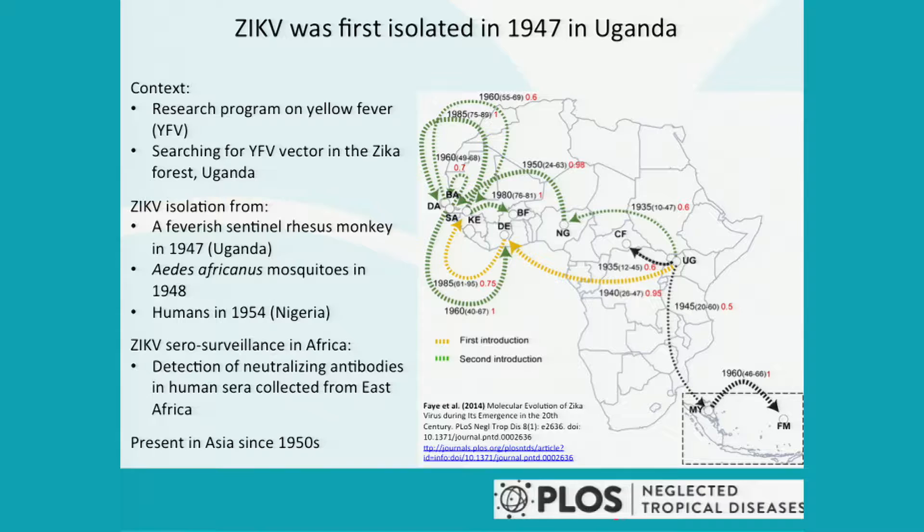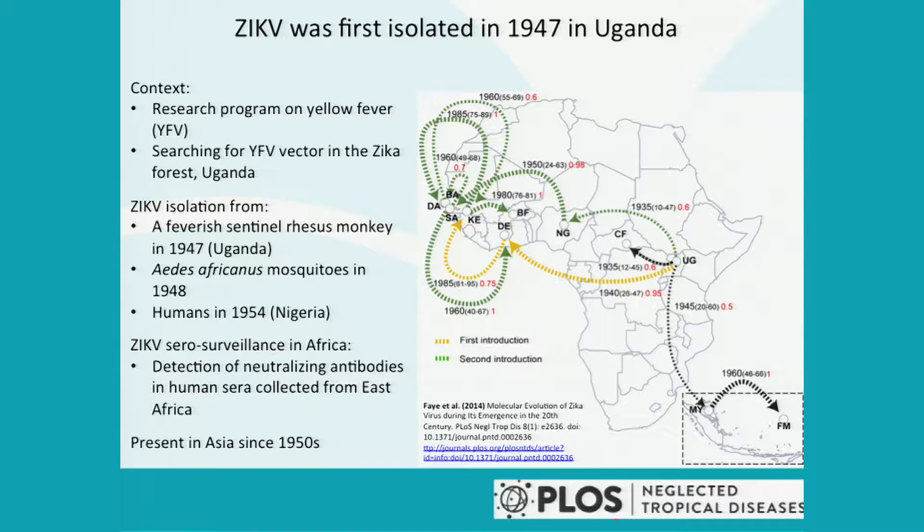Before I start, let me give a little bit of background on Zika virus. Zika virus was first isolated in 1947 in Uganda from the blood of a sentinel rhesus monkey placed in the Zika forest, then from mosquito pools of Aedes mosquitoes in 1948, and from human blood in 1954 in Nigeria.